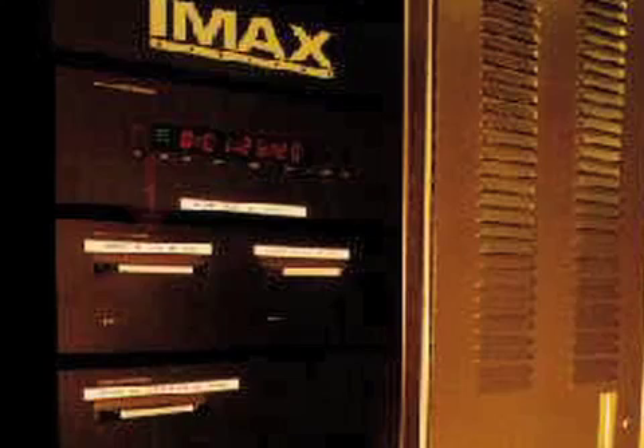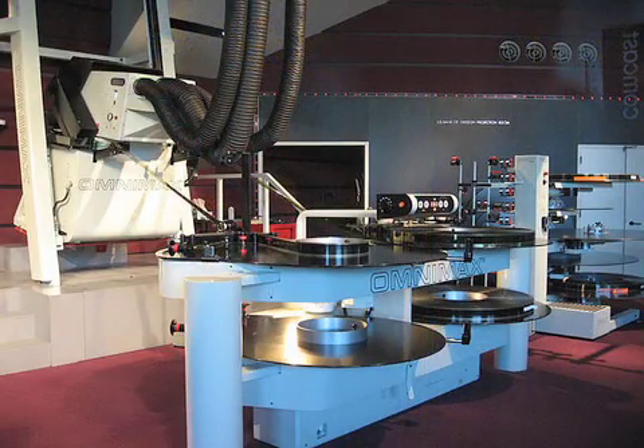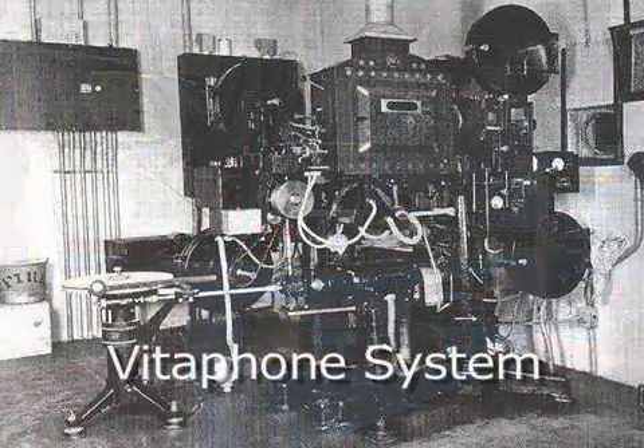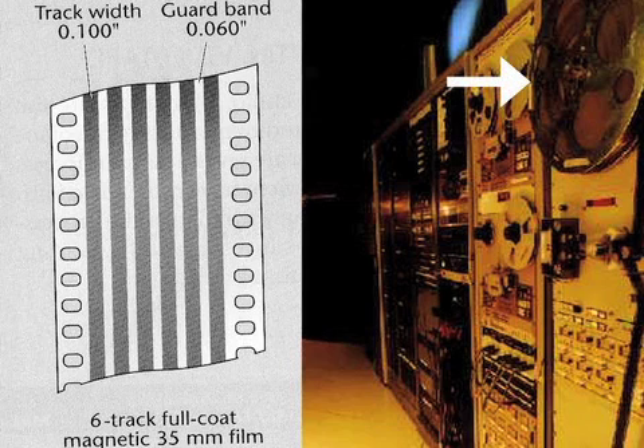Playback in IMAX or OMNIMAX theaters is done using three CDs with two tracks each, interlocked to the film, making it a double-system playback not unlike the early Vitaphone system. There's also an analog backup using an interlocked 6-track 35mm film in case there's a problem with the CDs.